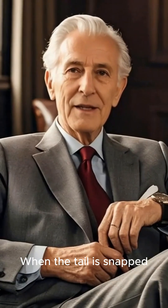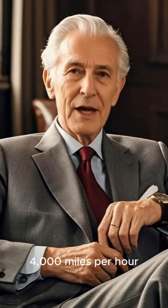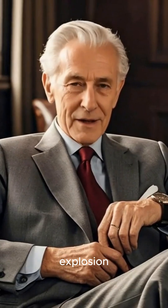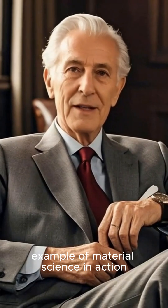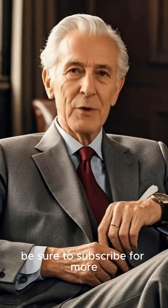When the tail is snapped, a crack forms and travels up into the core at over four thousand miles per hour. This unleashes all that pent-up energy in a catastrophic explosion. From a fiery birth to a fragile end, it's a perfect example of material science in action. If you love mind-bending science, be sure to subscribe for more.